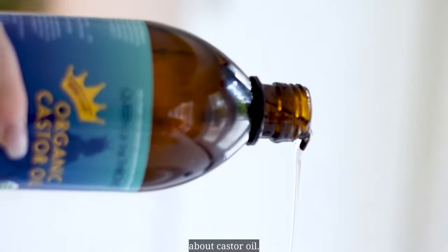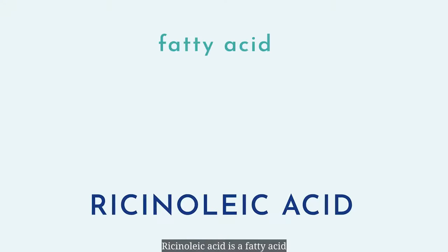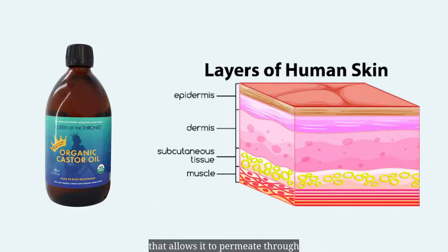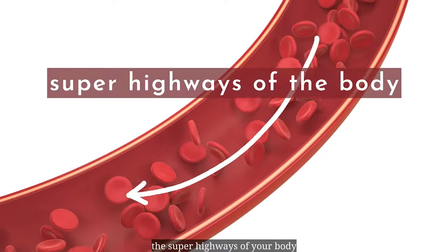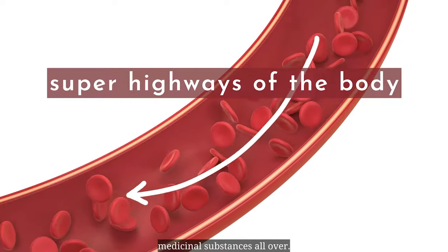Things you might not know about castor oil. The main component in castor oil is ricinoleic acid, a fatty acid that has anti-inflammatory and pain-reducing properties. It has a unique molecular weight that allows it to permeate through the top layer of your skin — your epidermis — and into the second layer, your dermis. This is where your circulatory and lymphatic vessels flow, the superhighways of your body that transport nutrients and medicinal substances all over.